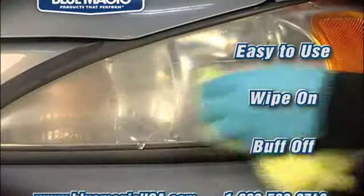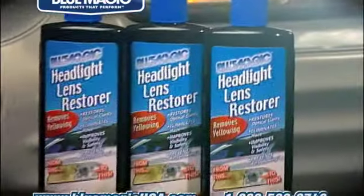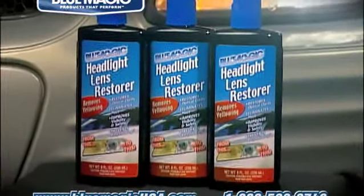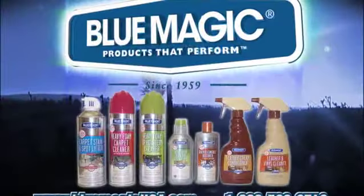It's easy to use — simply wipe on and buff off. No special tools required. For under $7 per bottle, BlueMagic is the best, most cost-effective product available to restore and keep your headlights clear. For more products that perform, visit BlueMagicUSA.com or call toll-free today.